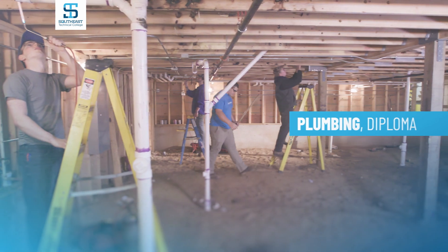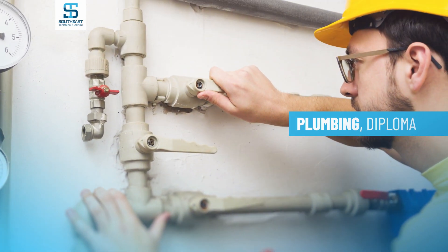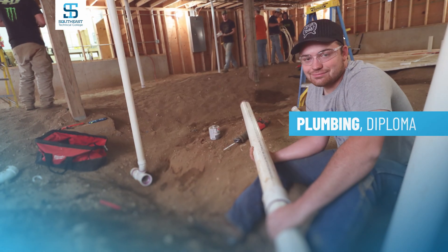Probably 75% of our time is lab time. The rest of the time we do spend on theory of plumbing, code book, and blueprint reading.